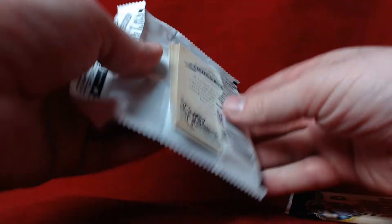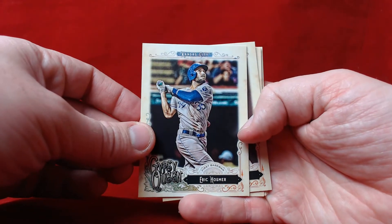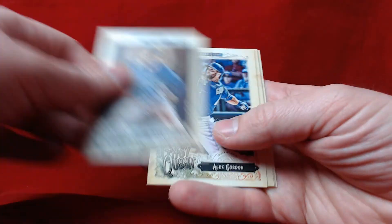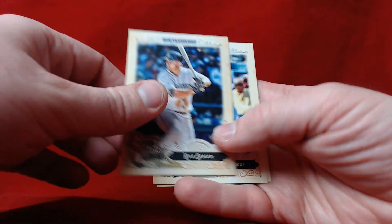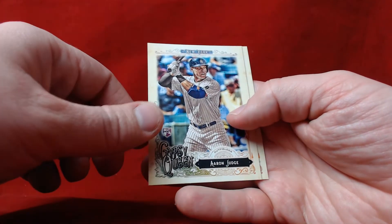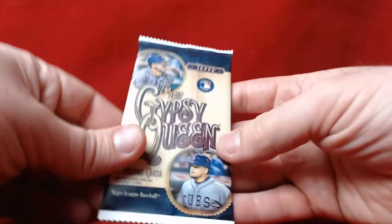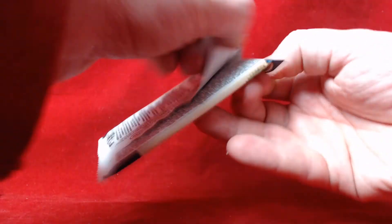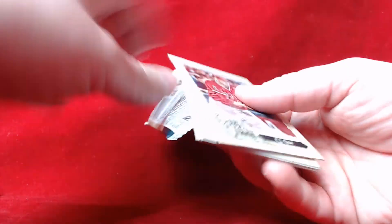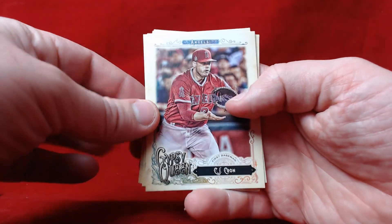Alright, second to last pack. We got Eric Hosmer from Team USA, Adam Lind, Alex Gordon, Kyle Seager, and an Aaron Judge rookie! Carlos Gonzalez. One final pack — I'm sure one of these is a short print, I gotta do some research after I'm done here and figure out which one it was.